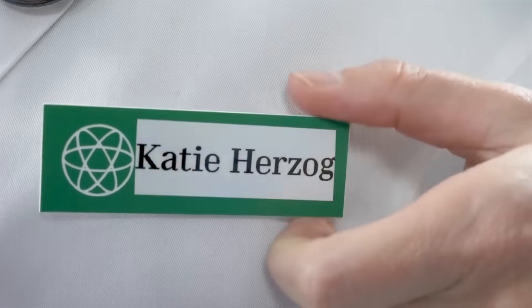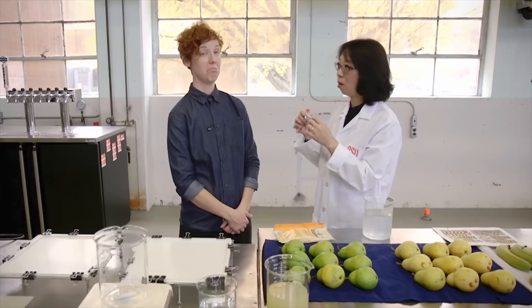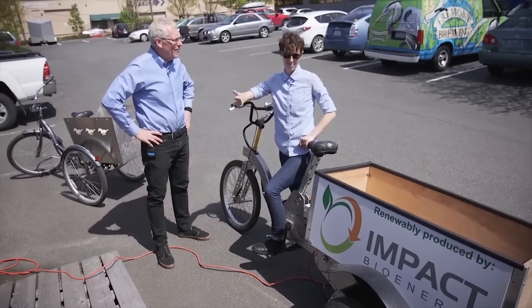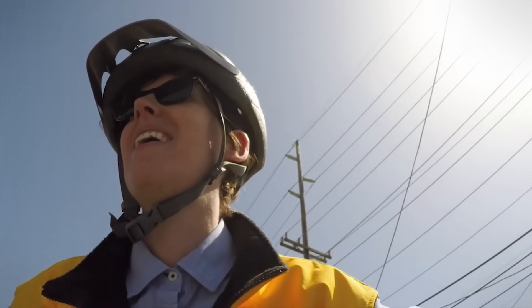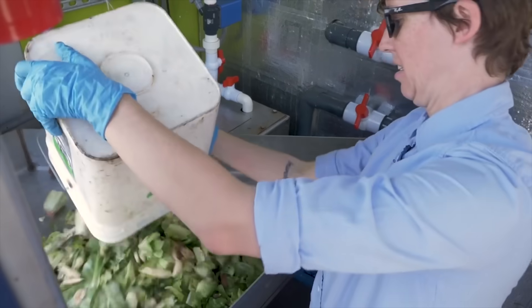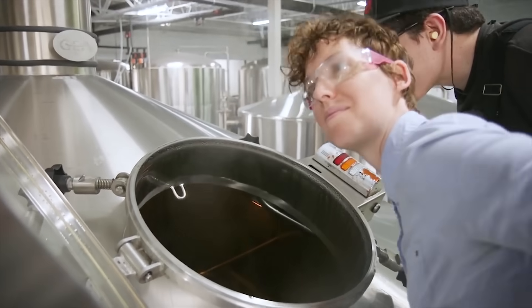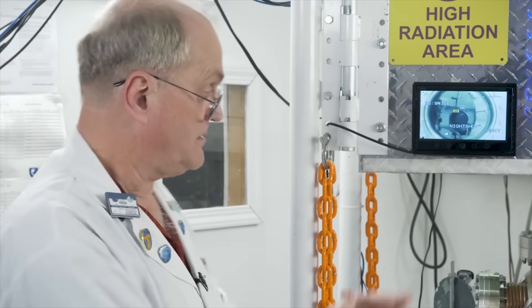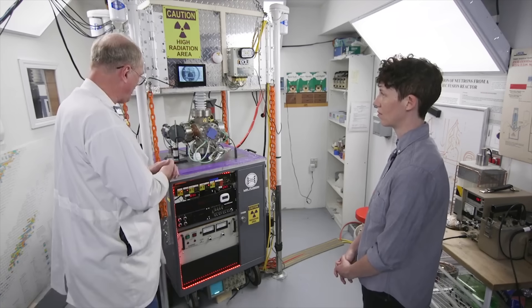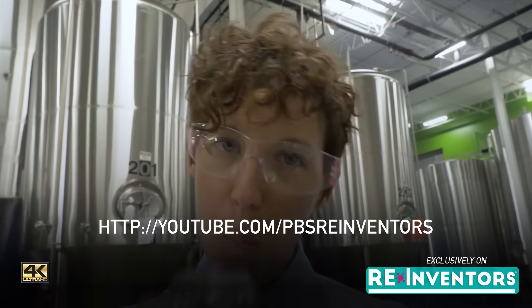Before you go, we want to tell you about Reinventors, which is a new show from PBS Digital Studios and KCTS-9 in Seattle, that will introduce you to the scientists and tinkerers in the Pacific Northwest on the cutting edge of green technology. They'll try edible plastic, so you don't have to, and bring you to unexpected places like a garage in Seattle with a nuclear reactor. Check out Reinventors and subscribe to them at the link in the description.